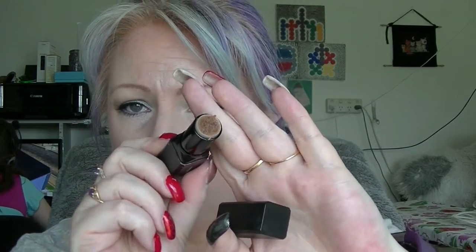We have the e.l.f. lip exfoliator. I didn't really enjoy this very much. I'd really like to try out the new ones — I don't know if we can get them in Australia, but apparently they're a bit more gentle. I found this just felt a little bit too rough on my lips. If I could try out the other ones I probably would. I now do not have a lip exfoliator in my collection at all.